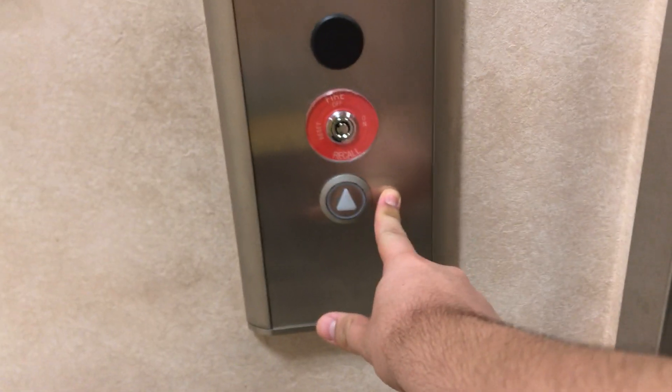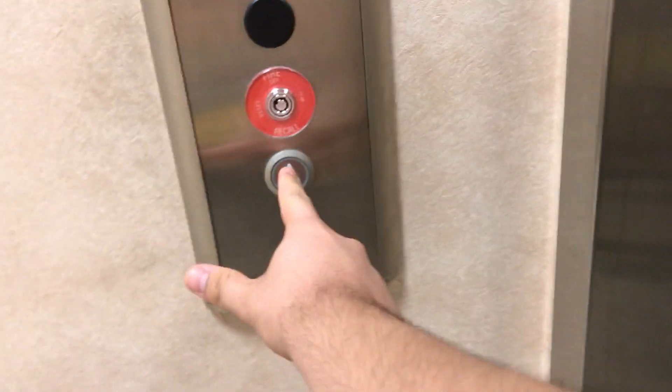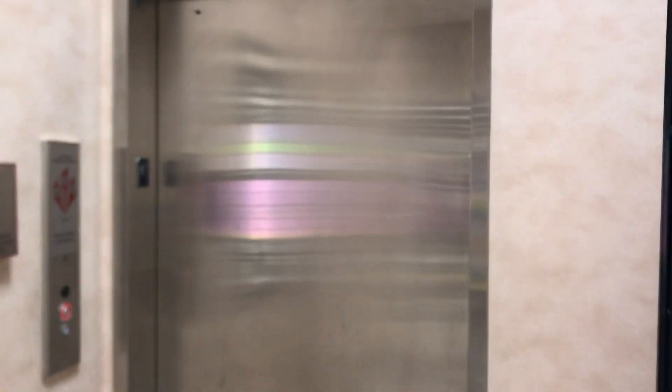And this is a Kone EcoDisc elevator. I believe this was originally a Montgomery A-Series.